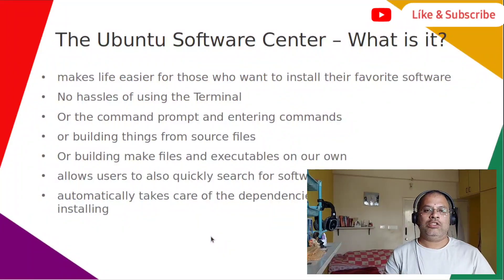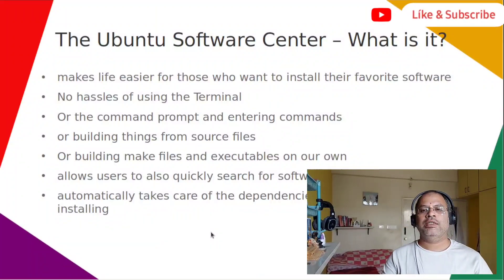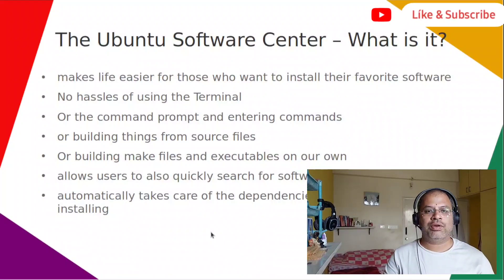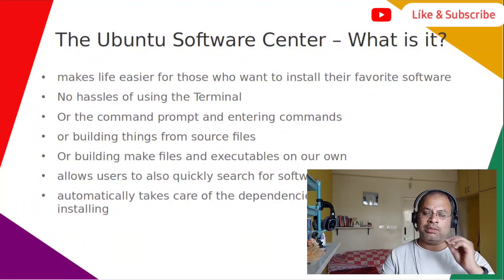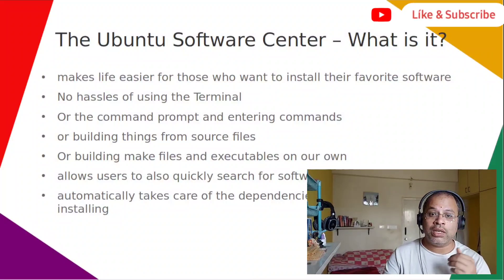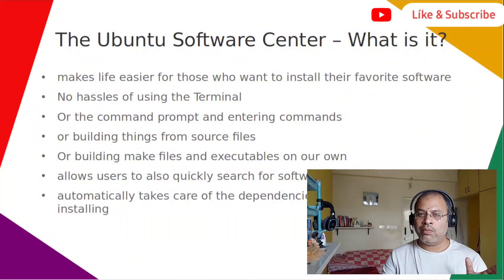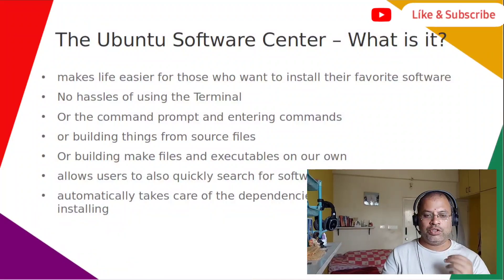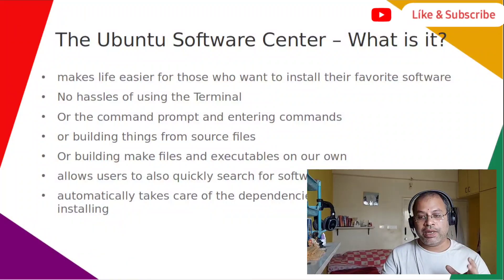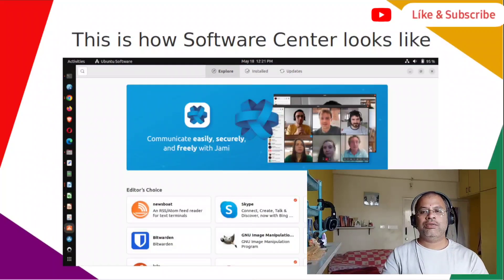First of all, what is Ubuntu Software Center? Ubuntu Software Center makes your life easier for those who want to install their favorite software. There are no hazards of any terminal usage — no command prompts to be executed, no building from source files, no making of make files or executables. It allows users to quickly search for software and packages and then automatically takes care of dependencies along the way. This is how your software center looks.